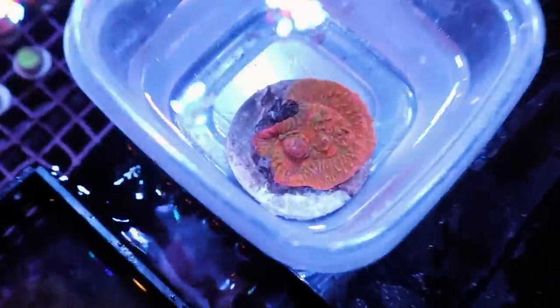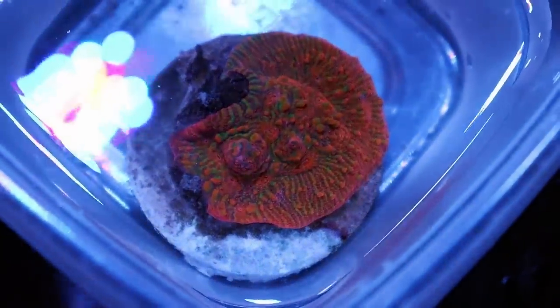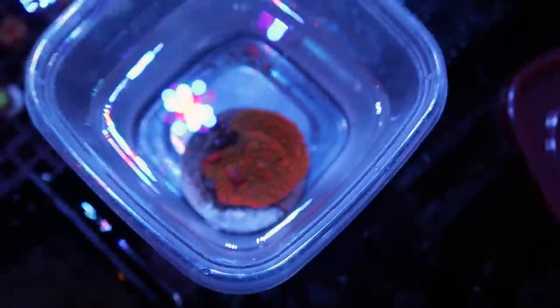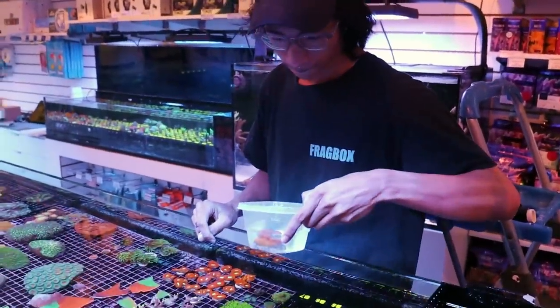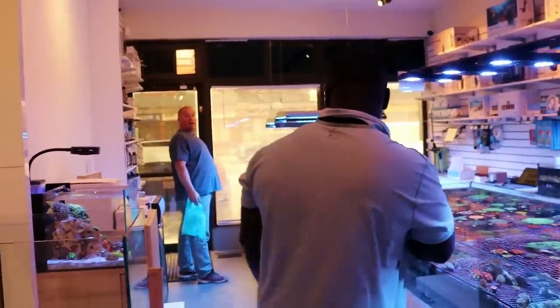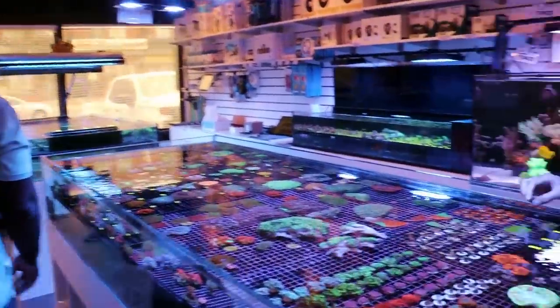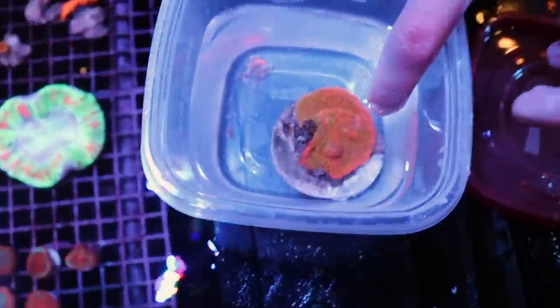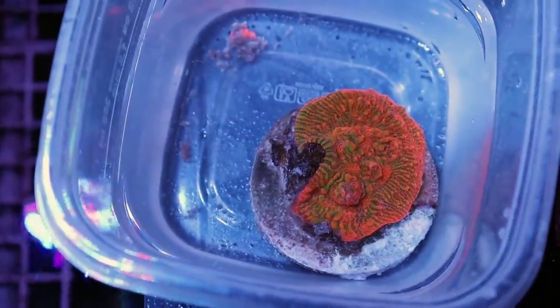Frag it — maybe two or three pieces? I would do four — cut it in quadrants. Let's ask Dylan, the frag master. That Hollywood Stunner chalice stings, so give it space from all the other corals. Give it to the bottom, give it a little bit of space — right across the ground. One, two, three, four. Let's do it. Bring it downstairs. Choppy choppy.